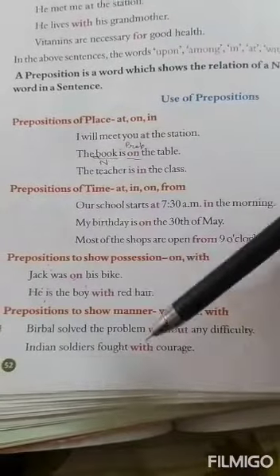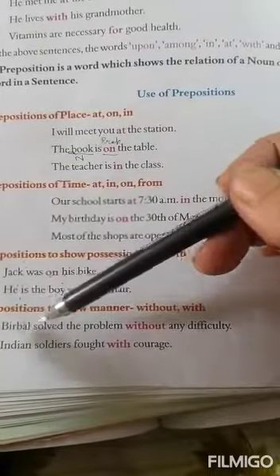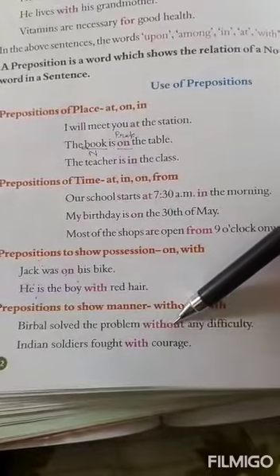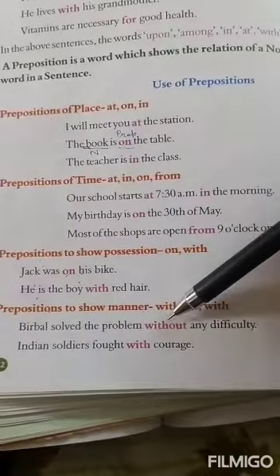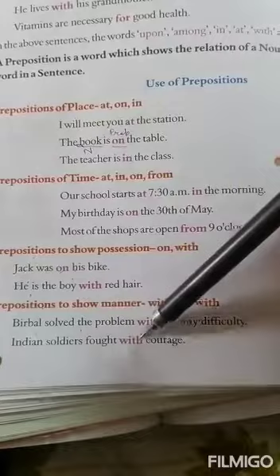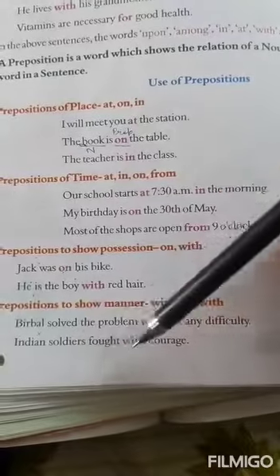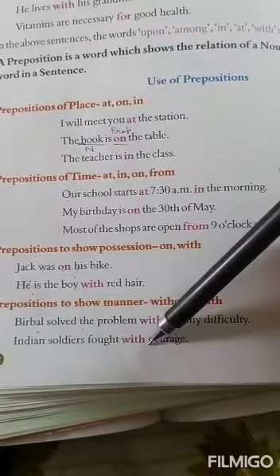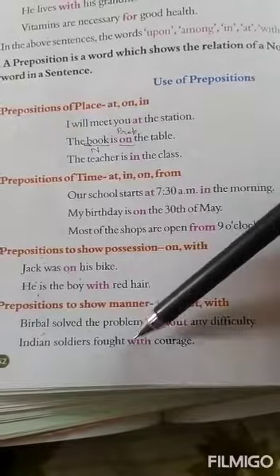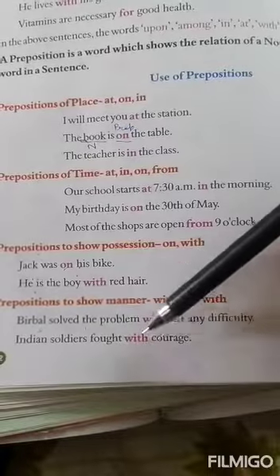Prepositions to show manner: with or without. Example: Birbal solved the problem without any difficulty — it is showing the manner in which he was able to solve that difficulty. Indian soldiers fought with courage. Here, 'Indian soldiers' is your noun, and 'with' is your preposition. How did they fight? They fought with courage — so here, 'with' is showing the manner.